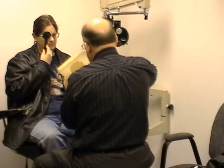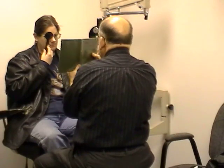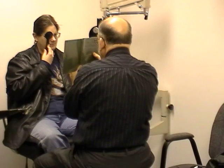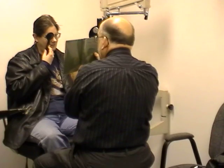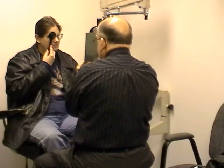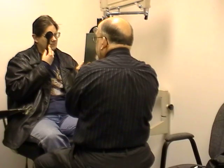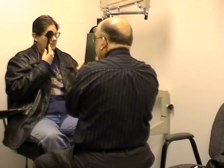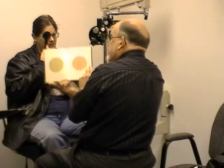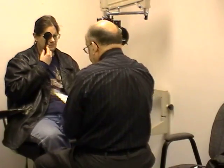Let's go to plate number two. Do you see anything there? It's difficult to tell if there is anything there. How about plate number three? Numbers two and three — not sure.